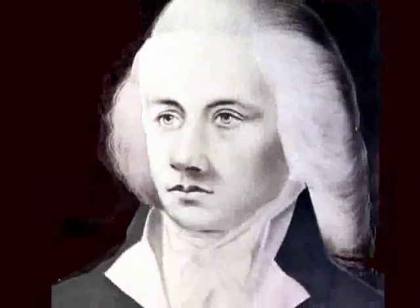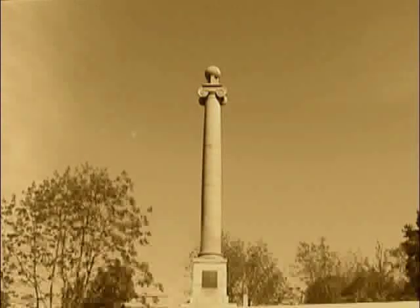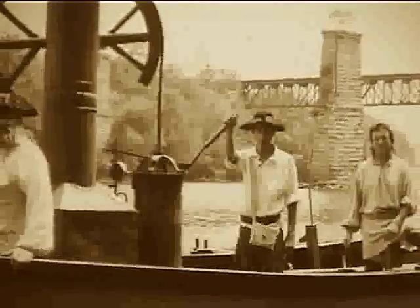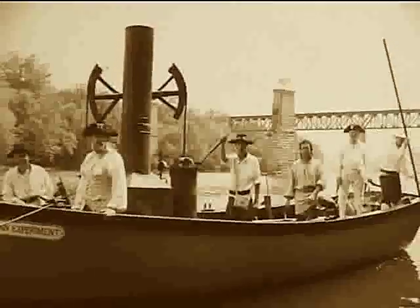Sadly, James Rumsey died penniless in 1792 while in England seeking additional patents and support for his inventions. In the early 1900s, a new Rumsean Society was founded to erect a monument dedicated to his vision, and in 1985, to commemorate the 200th anniversary of Rumsey's demonstration of his steamboat, a new Rumsey Society was established with the ambitious goal of building a working replica of Rumsey's boat.